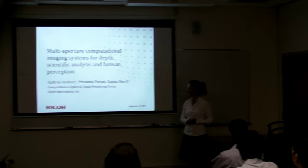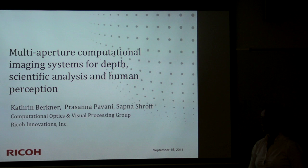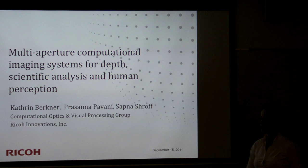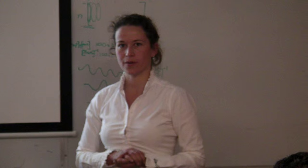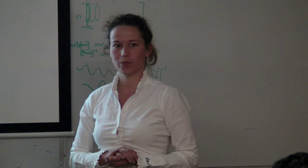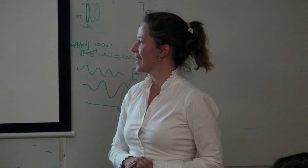It's a great pleasure today to have Catherine Berkner from Ricoh Innovations giving the talk. Catherine did her PhD in Mathematics in Bremen, Germany, and then did her post-doc with Rich Barronick in digital signal processing. She joined Ricoh in the end of the 90s, and now she is a research manager leading the group on digital optics. Two other group members, Prasana and Sapna, are here as co-authors. Catherine will talk about multi-aperture computational imaging systems.